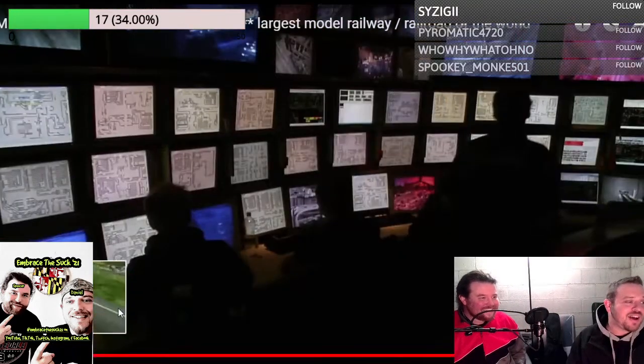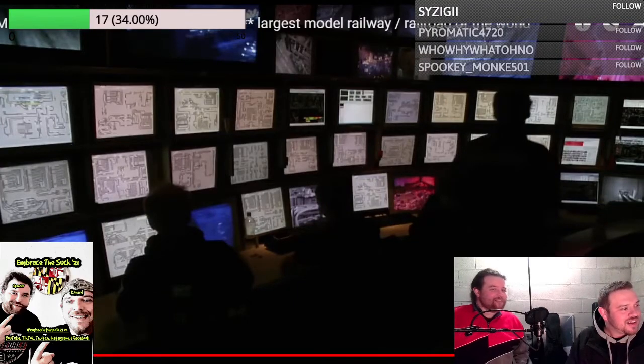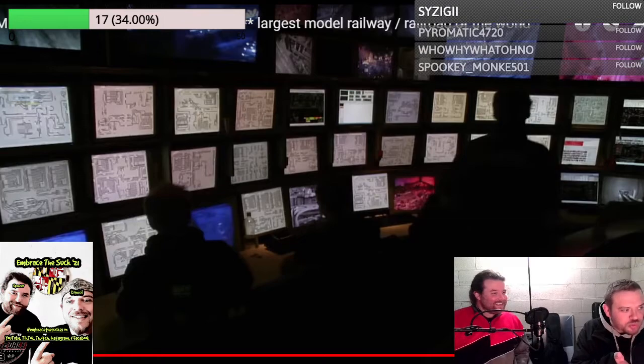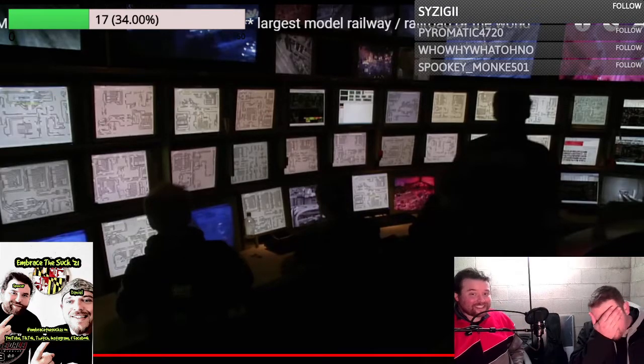They really went all out. They've put so many sex jokes in there. Is that a control room? Yeah, look at that thing — it takes a lot to control all of this.